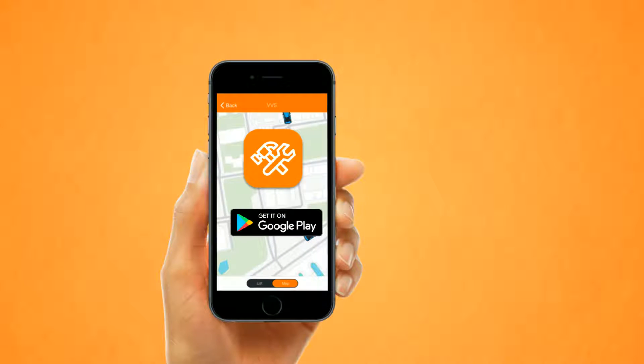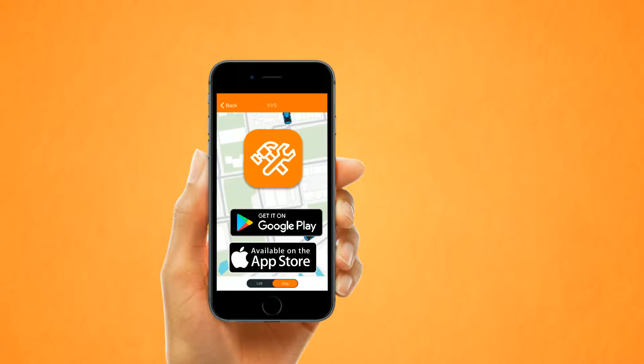Download the app from Google Play Store or App Store and register today. ClickFix.com